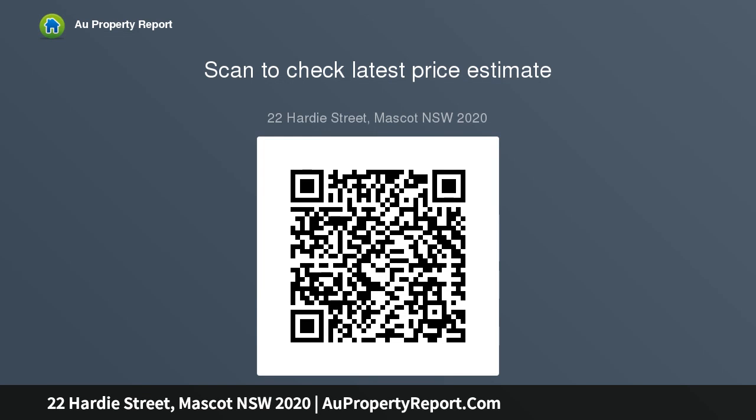Extra large single garage with direct rear access to Botany lanes. Land dimensions of approximately 12.19 metres by 36.6 metres.